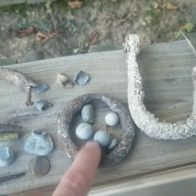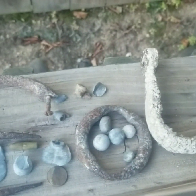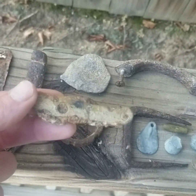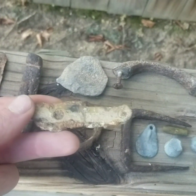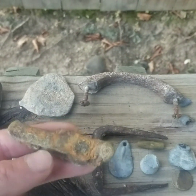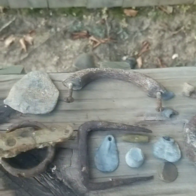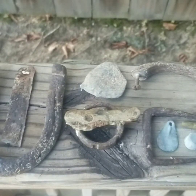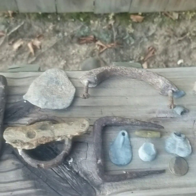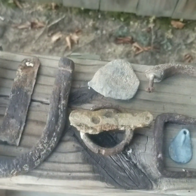Those musket balls there on my banister at the house — these are what we found in the last video. I did find this knife. I shot video on these but didn't post any of it because I really didn't find anything significant, but I try to keep that stuff laid out so that when we do videos I can go back and show you exactly what I've been finding.